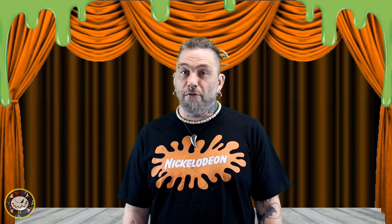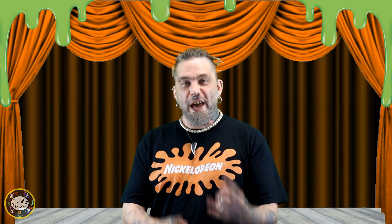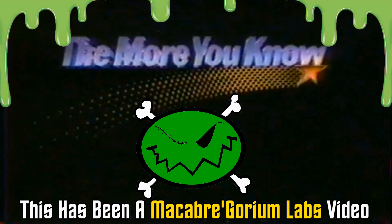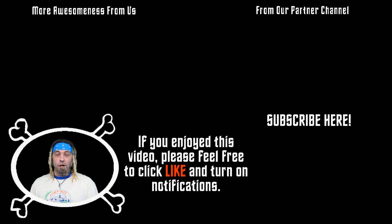Be sure to check back next time, because you never know what we have in store. I've been your host, Bats, and as usual, think for yourselves, be excellent to each other, and of course keep it creepy. Thanks for checking out our video. If you enjoyed this one and would like to see more of our weird, creepy, odd, eccentric, or strange content as soon as it comes out, please feel free to click like, subscribe, and turn on notifications for more. We'll see you later. Keep it creepy.